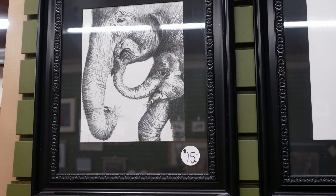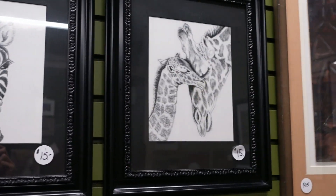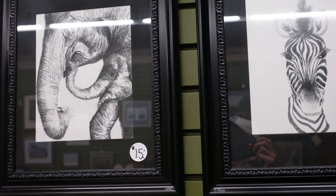They have a cool art section back here — pencil drawings of an elephant, zebra, giraffes, $15 each for those prints. I like those — what do you guys think?